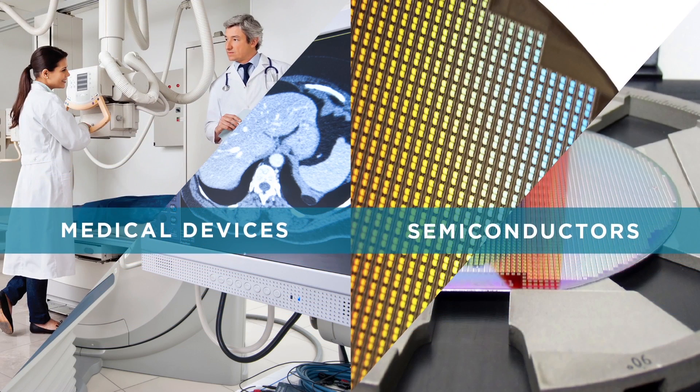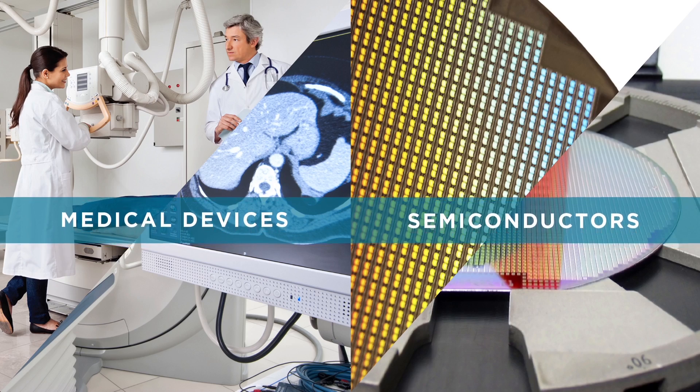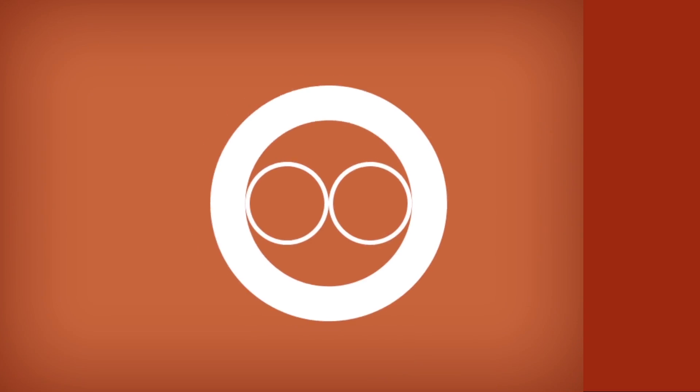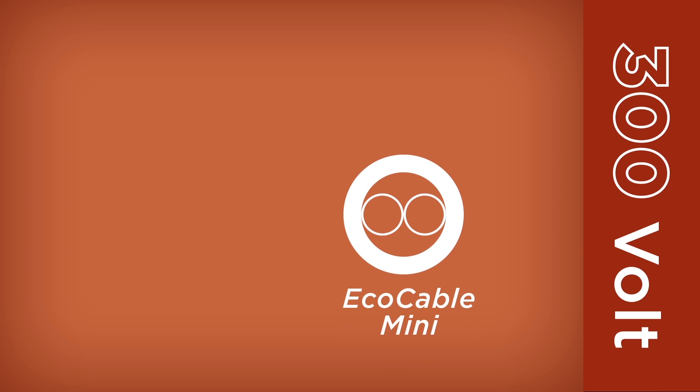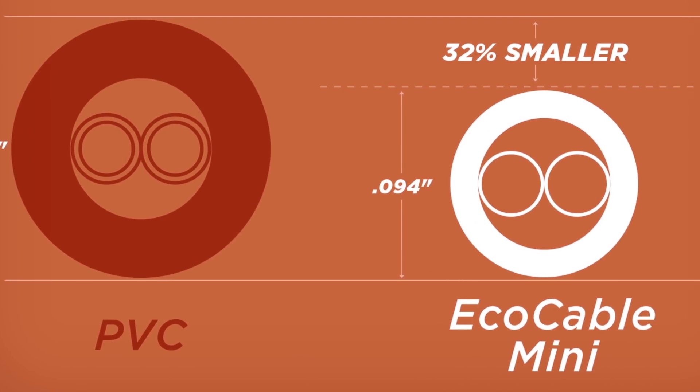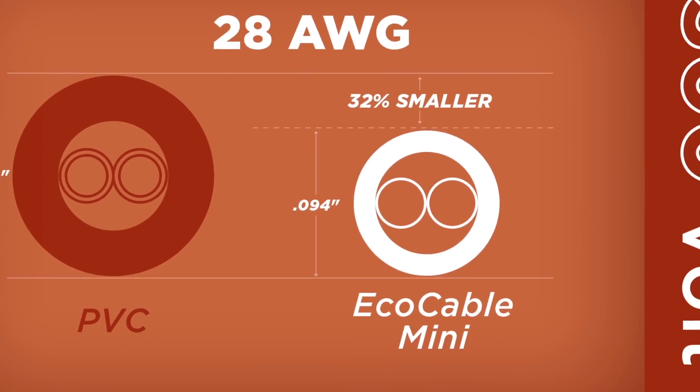These applications require a cable that's smaller and lighter, yet doesn't sacrifice performance. EcoCable Mini is a revolutionary new 300 volt cable that offers the smallest outer diameter and weight of any UL-CSA cable in its class to meet these design challenges.